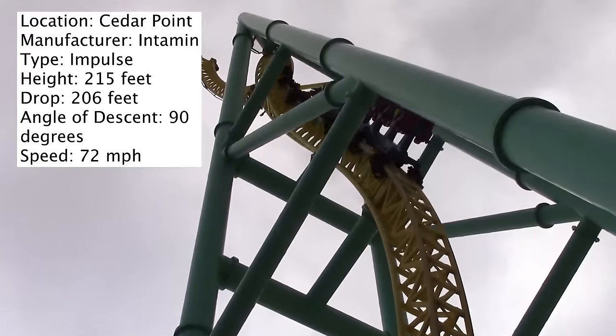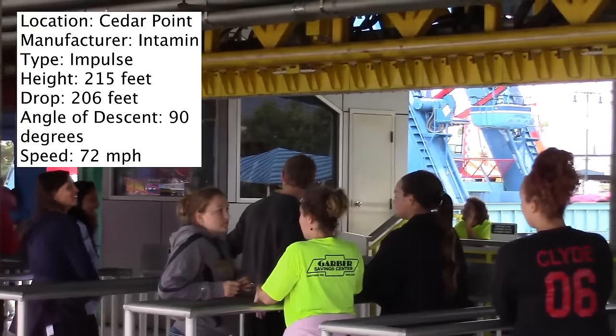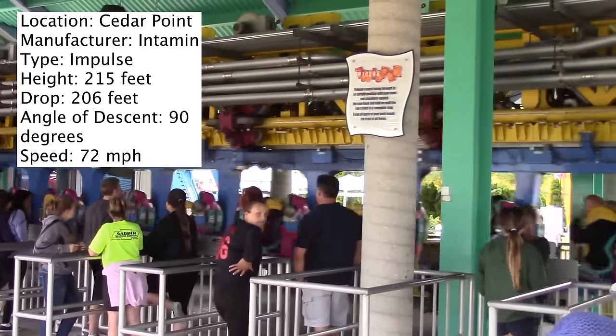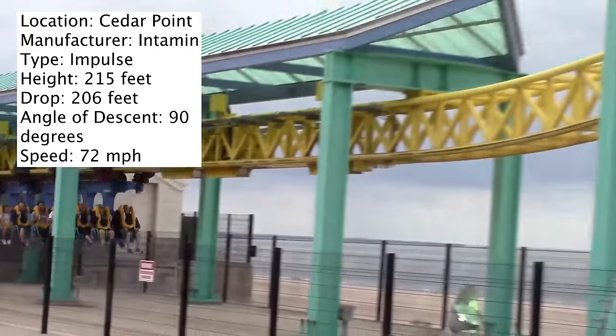I only got to ride this coaster once when I was at Cedar Point, and I chose the back seat. But I know a lot of people would rather have the front seat. I think if you ride this coaster, you should definitely try to sit in one of those two rows. If you ride in the middle, you probably aren't getting as cool of an experience as if you're sitting in the back or front car.